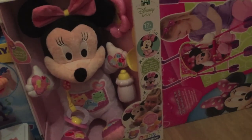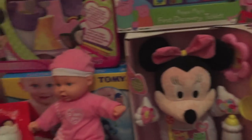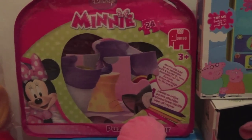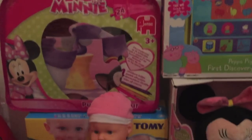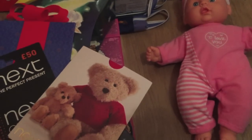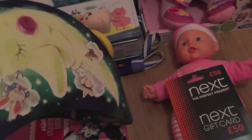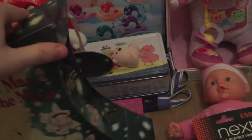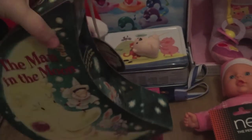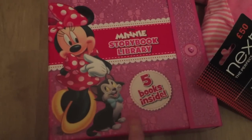She absolutely loves this Minnie Mouse doll — she talks and comes with a dummy and a bottle, really cute. She's got this giant Minnie Mouse jigsaw which will be great for putting together and taking apart. She's got a little dolly, a few vouchers — two Next vouchers and a Build-A-Bear voucher. She also got these musical books that play nursery rhymes when you wind them up, and a Minnie Mouse Storybook Library with five glittery books.